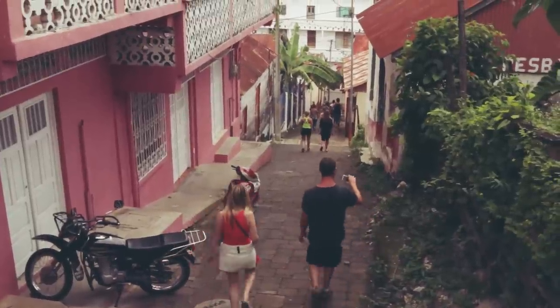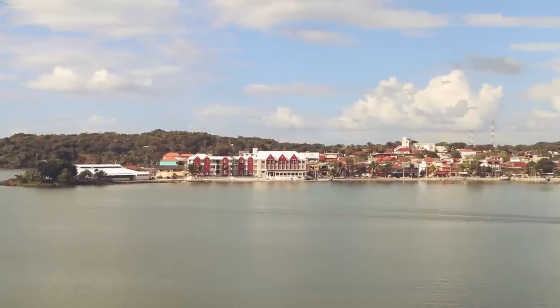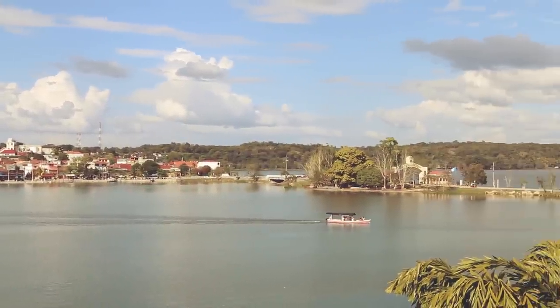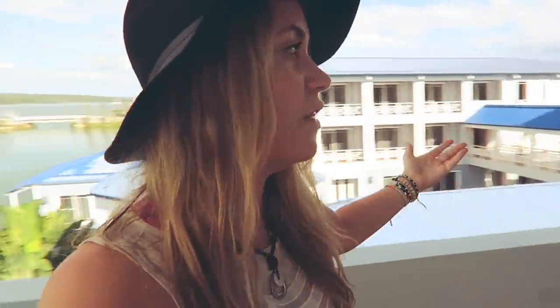One of the most surprising things on my Soul Seeker Contiki trip was the Isle of Flores, which is an island situated on Lake Pettinitza connected by a small causeway from the main town of Santa Elena, which is where we were staying. This is our view from our accommodation. Pretty stoked on this.